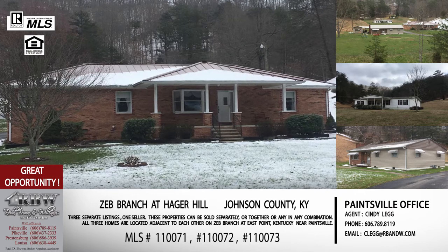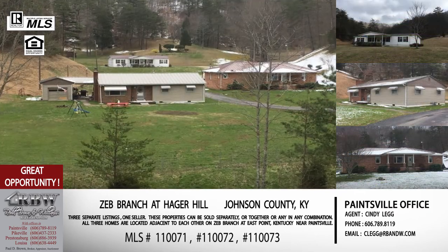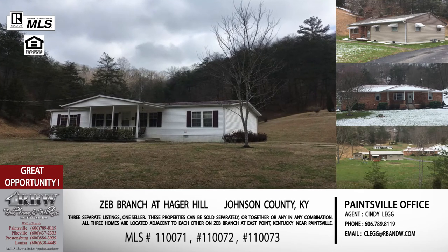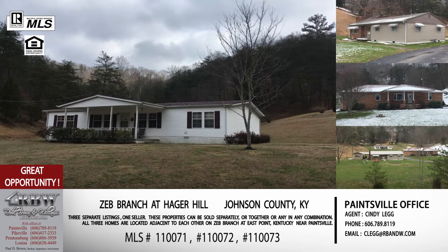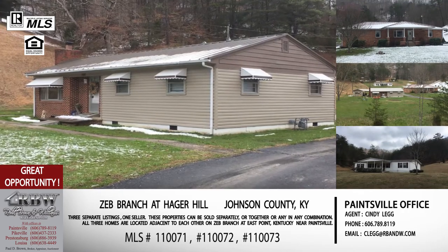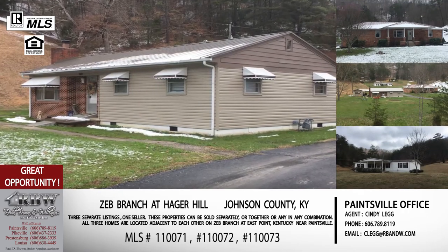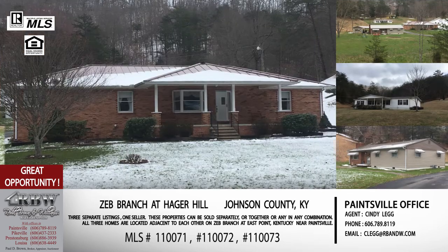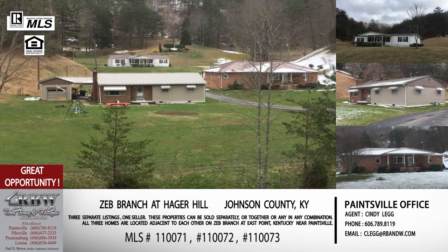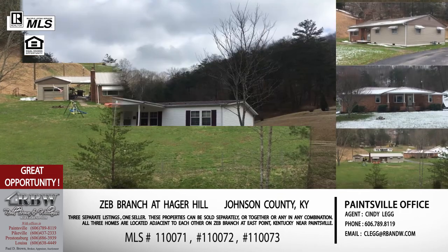The next one, 3002 Zeb Branch, is three bedrooms and one bathroom. It sits on 1.8 acres. The house is just under 1,200 square feet, built in 1966, but it has a lot of new updates — a new roof, new gas furnace, new on-demand hot water heater, hardwood floors, and a detached garage. So again, a lot of space and value to look at in this one.